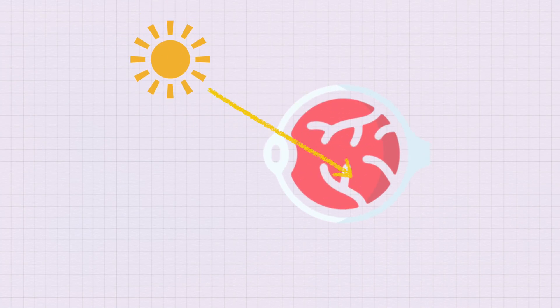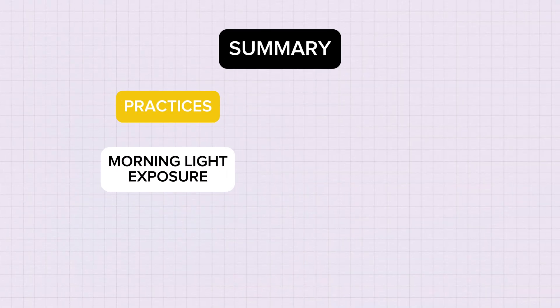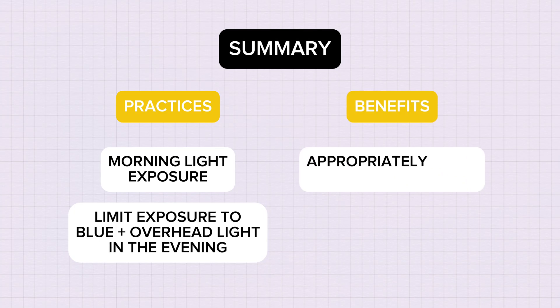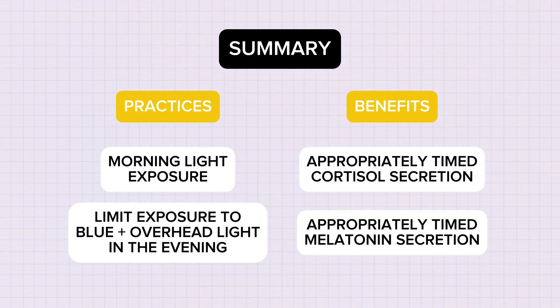Light from above hits the lower retina, which is highly sensitive to signals of daylight from the sky, telling your brain it's daytime. Over millennia, our body has evolved this way to synchronize our circadian rhythm with the sun and the day-night cycles. But light from below, like candles, lamps and warm-toned lighting, reaches the upper retina, which is less sensitive to these cues. So to summarize on our first zeitgeber: get morning light into your eyes, and avoid too much blue light or overhead lighting in the evening so your body can time cortisol release during the day and melatonin release to allow you to fall asleep more easily.